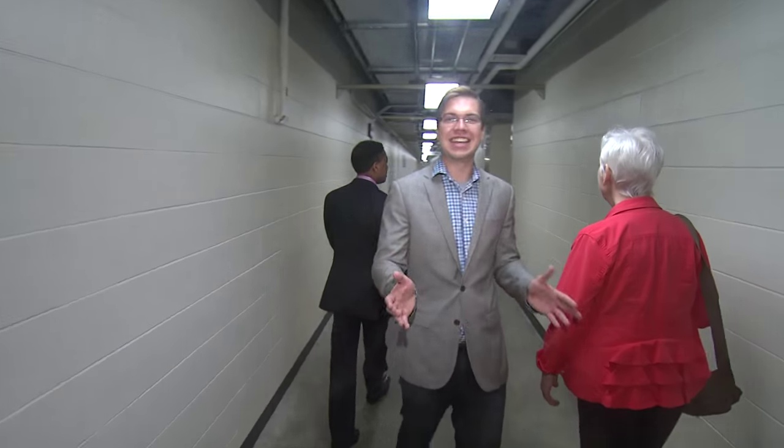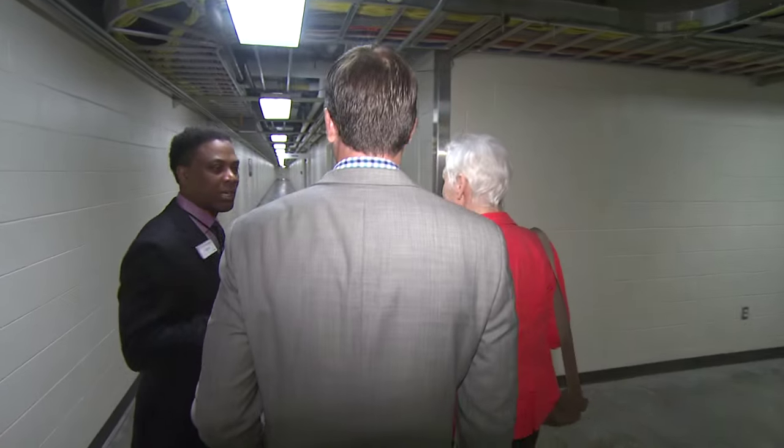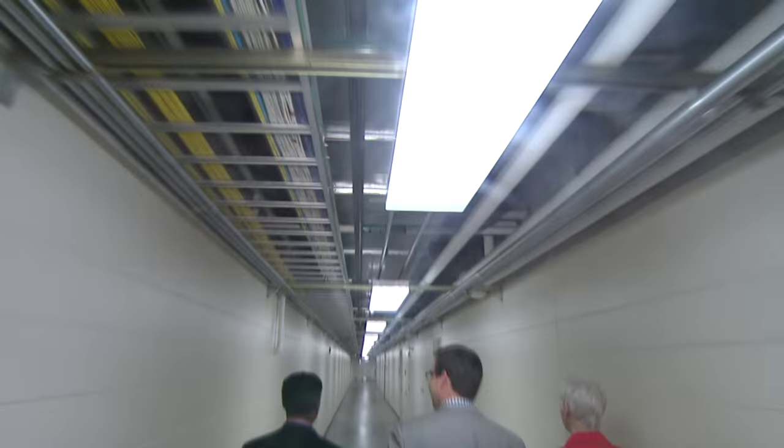There is literally nothing sexy about this tunnel. This is just a tunnel. This is where it really starts, on the DeVos Place side. The tunnel's length is about a half mile — half a mile of tunnel, all connected together.